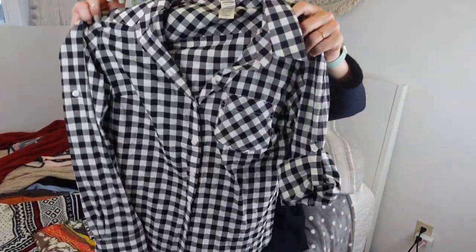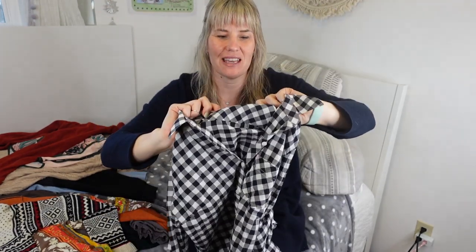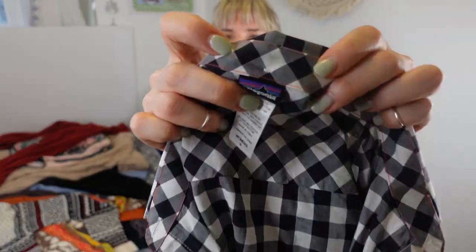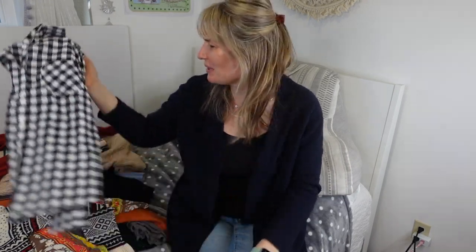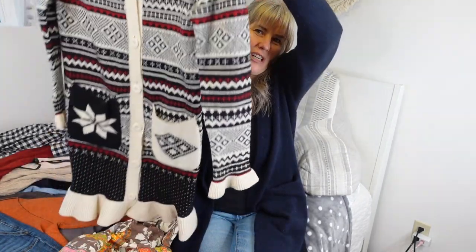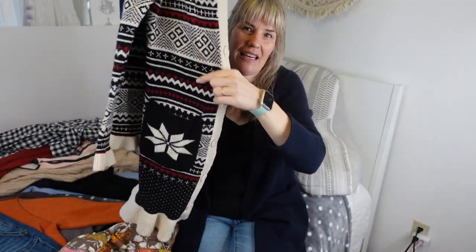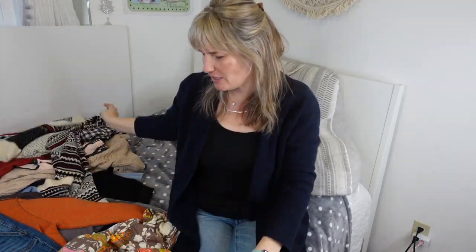I picked up a Patagonia button-down — I like to photograph one sleeve cuffed and one sleeve long. It doesn't have any external branding, and I'm a little on the fence about that since people who wear Patagonia often want to show they're wearing it. Next up is a Fair Isle-inspired Nordic Sundance merino wool long-line cardigan sweater jacket — whatever you want to call it.